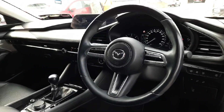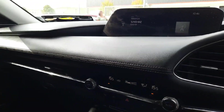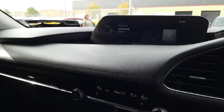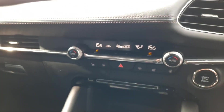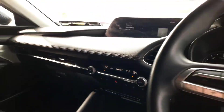Coming inside, we have this beautiful multi-functional steering wheel. We've got auto lights, auto wipers, and cruise control. There's an easy to use entertainment system with built-in navigation and Bluetooth, an air conditioning system, and this one also has heated seats and a heated steering wheel.